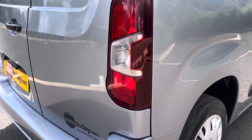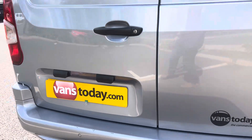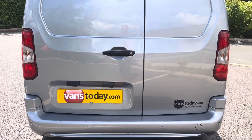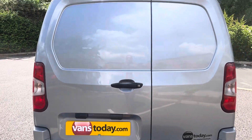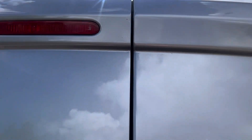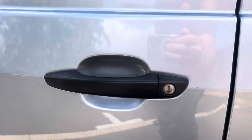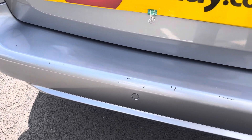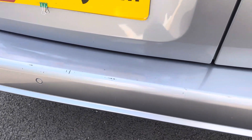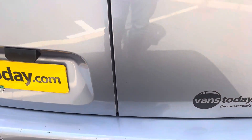Driver side rear light units are all good. Driver side rear bumper corner is all good with no scuffs. You've got a 60/40 split on the rear barn doors, which are in overall good condition. High-level brake lights are all good. Have a look at the door edges as I bring the camera down — overall good condition with no damage. Rear door handle and locks are all good. The rear bumper has some minor wear-and-tear marks on the colour-coded bumper — being colour-coded you can see them more than on a black one, but we will get those touched in for you.